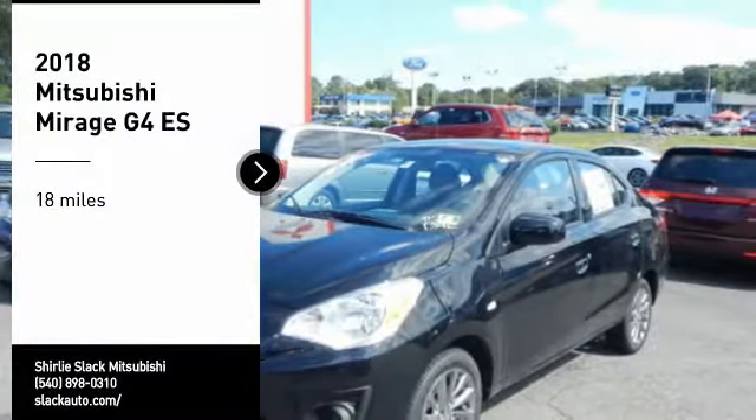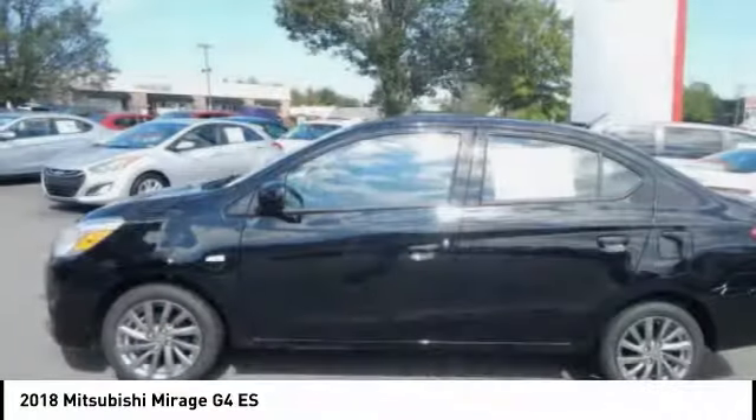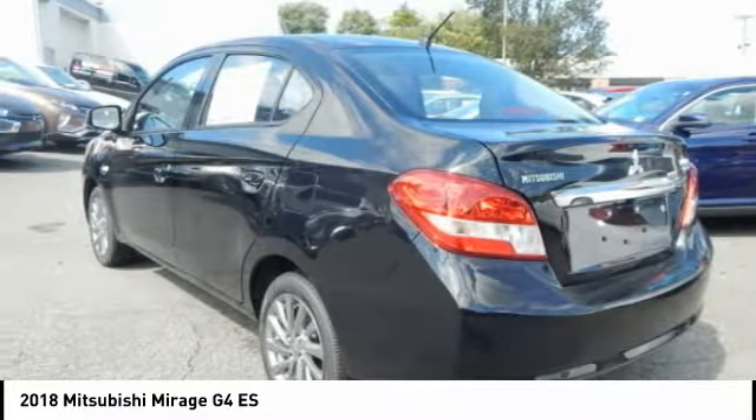Stop by and take a look at the 2018 Mirage G4. The Mitsubishi Mirage G4 is a subcompact sedan with fantastic fuel economy.